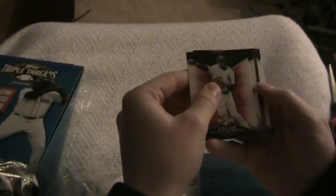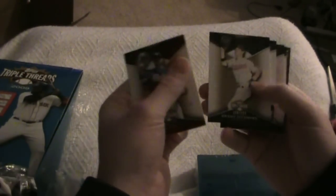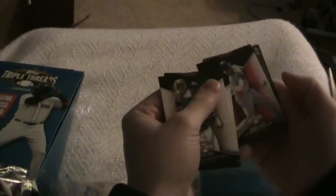Okay, I got Adrian, Grady, Miguel, Alexi, Pujols. Pretty nice. And 3 of 9.